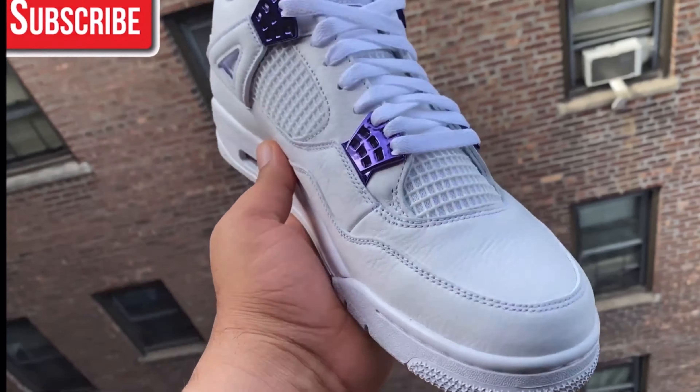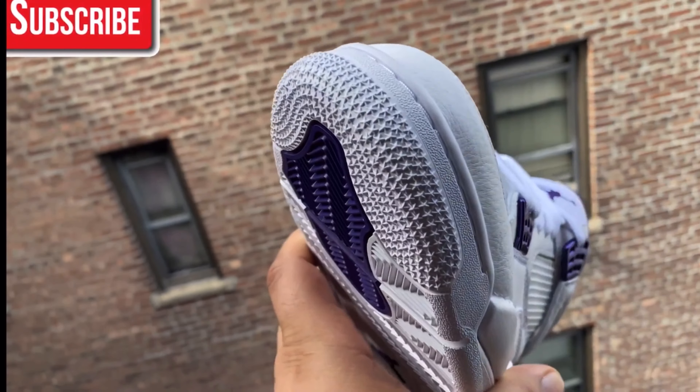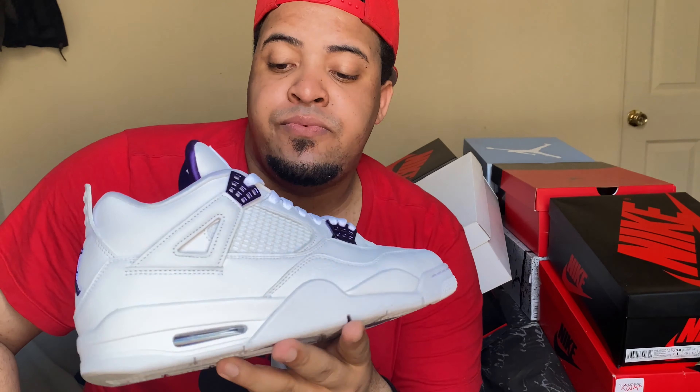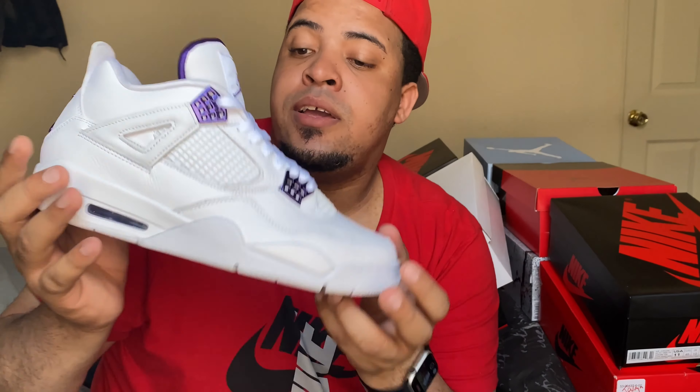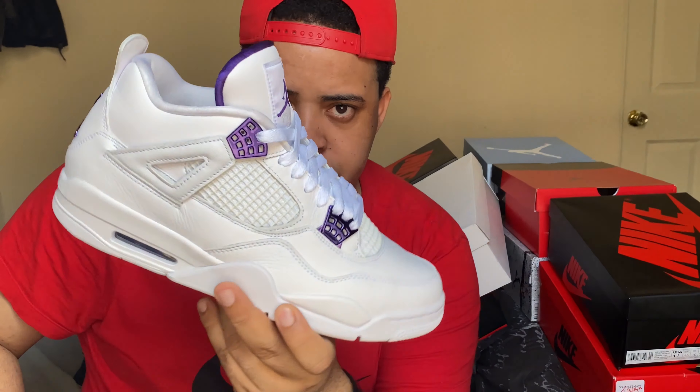The next one released on May 20th at a retail price of $190 — this is the Jordan 4 Metallic Court Purple. It's an all-white shoe with purple details, pretty dope leather, and a really nice design. This is one of my most recent cops from the first half of 2020.